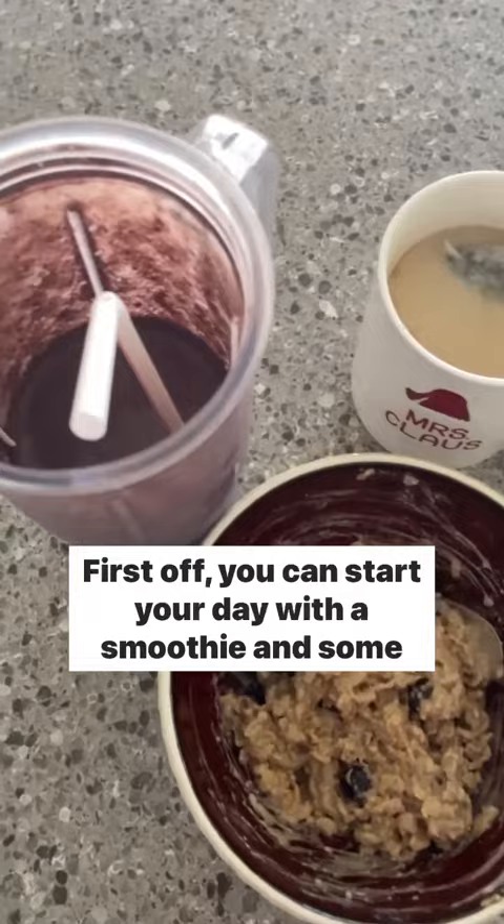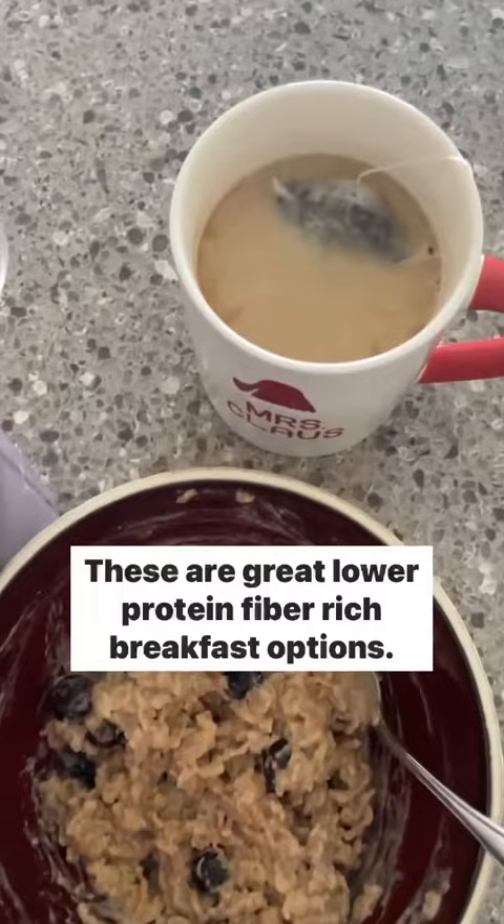First off, you can start your day with a smoothie and some oatmeal and maybe a cup of coffee or tea. These are great lower protein, fiber-rich breakfast options.